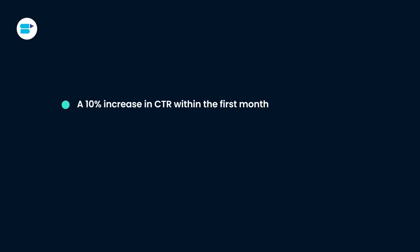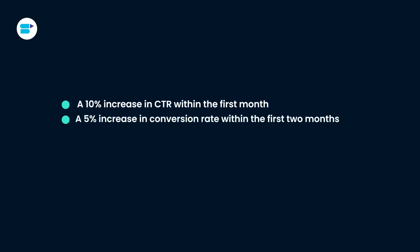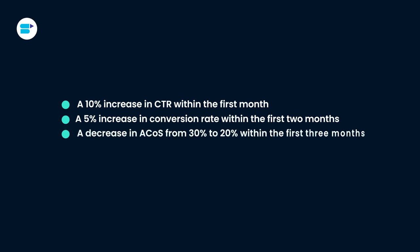For example, let's say you are running a PPC campaign for a new product you just launched on Amazon, and your goal is to increase sales within the next three months. You might set KPIs such as a 10% increase in CTR within the first month, a 5% increase in conversion rate within the first two months, and a decrease in ACoS from 30% to 20% within the first three months. By monitoring these KPIs, you can adjust your bidding strategy, targeting, or ad copy to improve your performance.